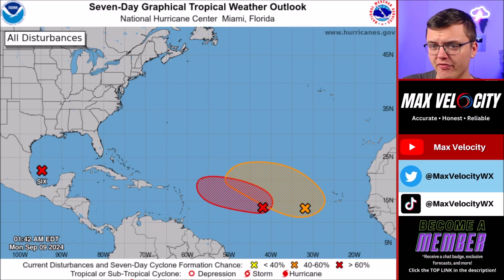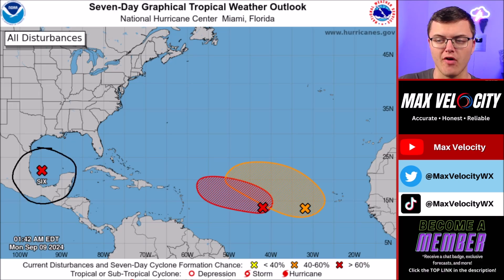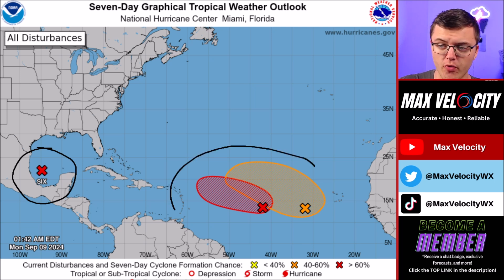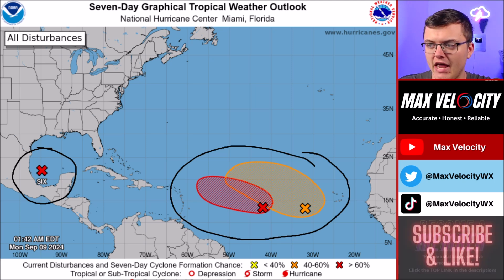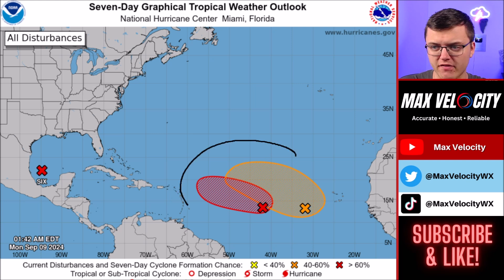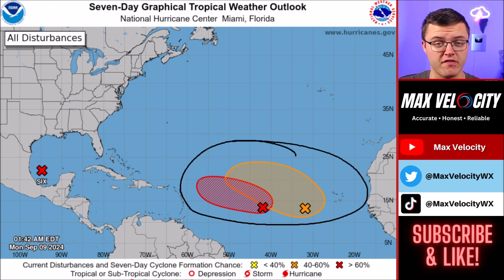We will mostly be talking about the storm developing right now in the Gulf of Mexico. I did want to point out, though, we do have two more areas of development out in the Central Atlantic Ocean. These both have medium to high chances of development over the next seven days. Currently, not expecting any impacts to the United States out of these two, but obviously we are still very far out from any of them being near the country.